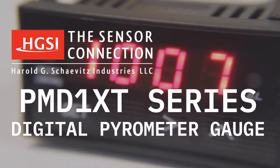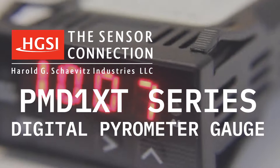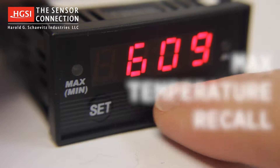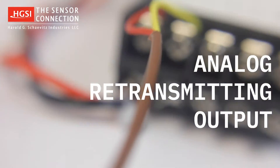Hello, and thank you for your interest in the Sensor Connections PMD-1XT Series Digital Pyrometer Gauge. The PMD-1XT Series Gauge has advanced operations, including max temperature recall, high temperature alarm, and analog retransmitting output.